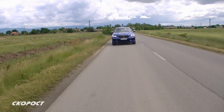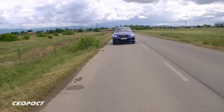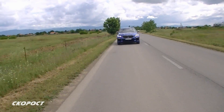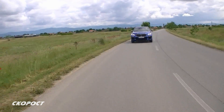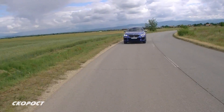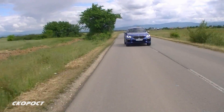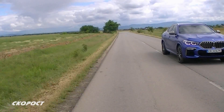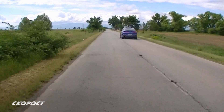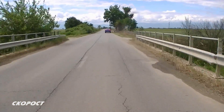Окачването на BMW X6 е независимо на двойни напречни носачи отпред и многоточково отзад. Базовото оборудване включва пружинно окачване с адаптивни амортисьори. Като опция, за разлика от F01, където само на задния мост се монтираха пневматични елементи за изравняване, тук при новия G06 може да се монтира пълноценно въздушно окачване, което променя клиренса с 80 мм. Ако към това добавим активните стабилизатори за напречна устойчивост и завиващите колела на задния мост, става ясно защо баварците твърдят, че новият X6 притежава впечатляващо пътно поведение.